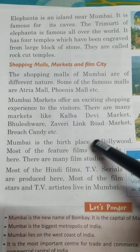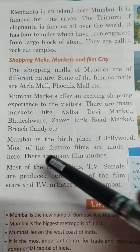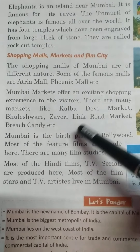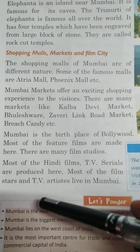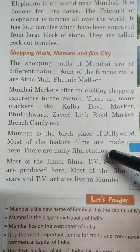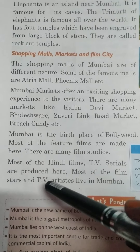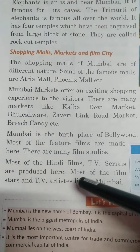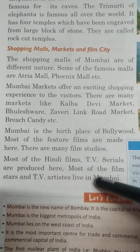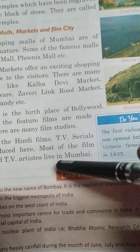Mumbai is the birth place of Bollywood. Mumbai Bollywood کا birth place یعنی جنم استھان ہے. Most of the feature films are made here. There are many film studios. Most of the Hindi films and TV serials are produced here. Most of the film stars and TV artists live in Mumbai. یعنی کہ اکثر film stars اور TV artists وہ Mumbai میں ہی رہتے ہیں.